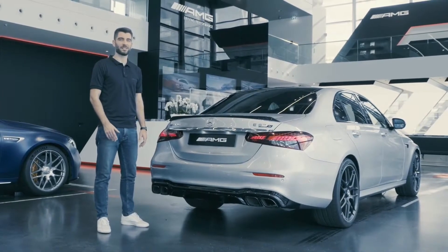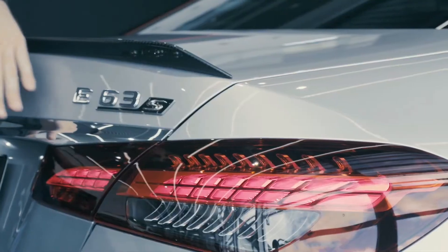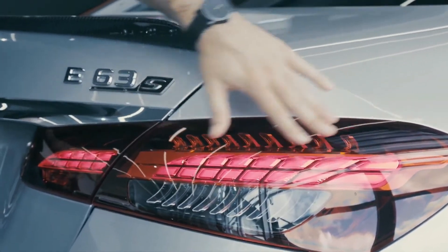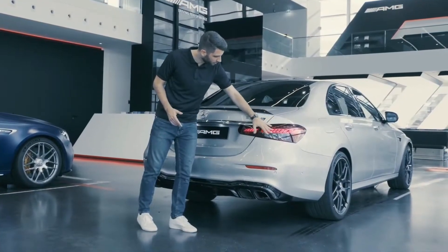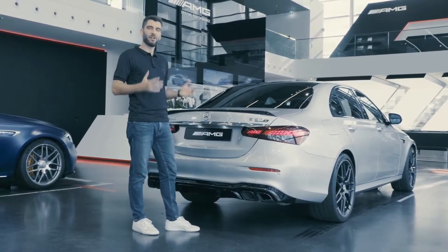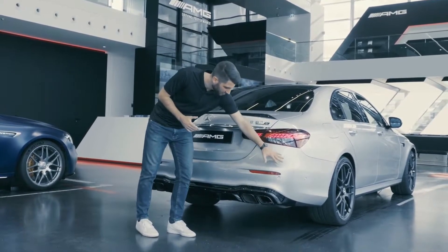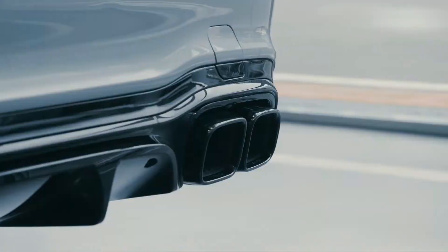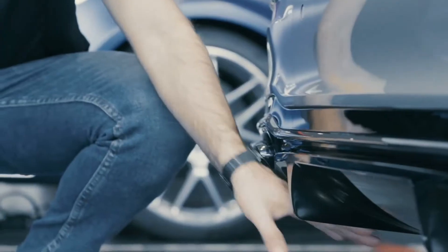The new rear of the E63S matches the new front in every aspect. For example, we have implemented completely new two-piece taillights leading all the way into the trunk lid, completely redesigned, which gives the rear of the car a much more dynamic appearance. Also thanks to the new rear bumper, new tailpipes, and a new diffuser which also improves the aerodynamics of the car.